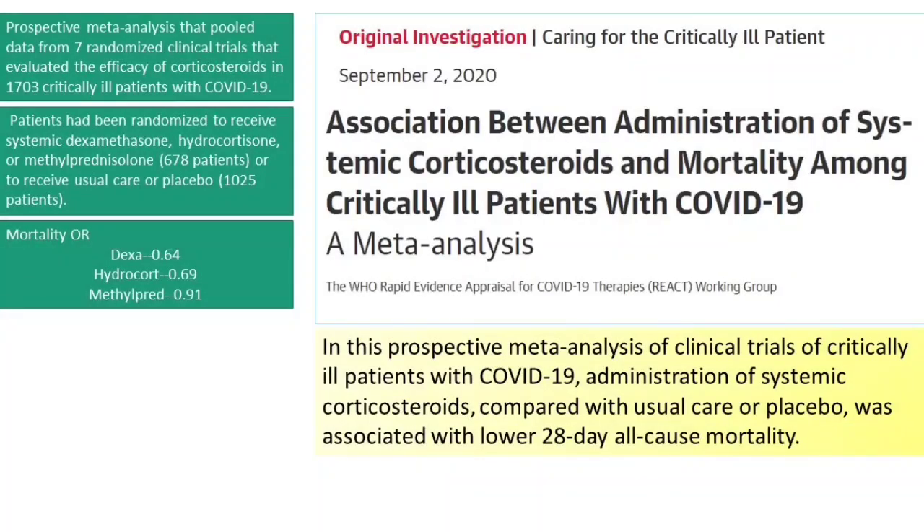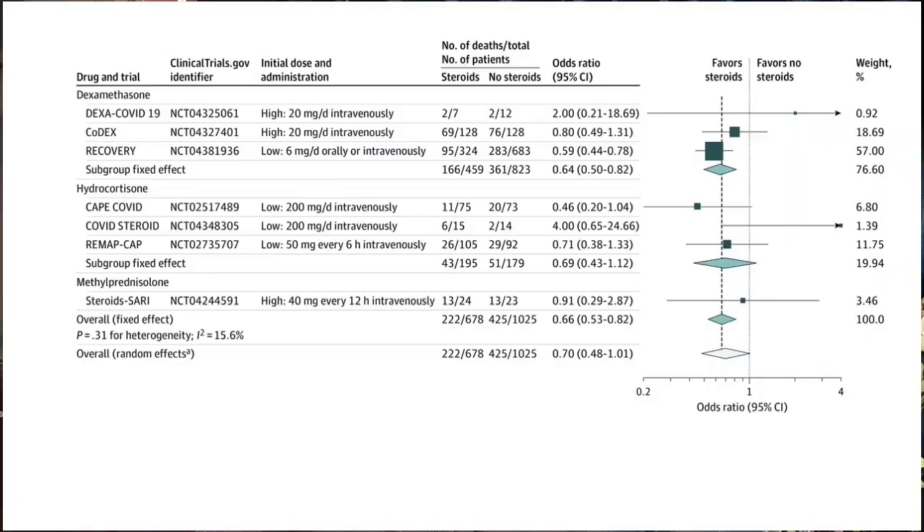Steroids are very, very useful, as has been delineated by a systematic meta-analysis published in JAMA last year in September. The name of this meta-analysis was REACT, which combined data from seven large randomized controlled trials on steroids in COVID-19 patients. They concluded that administration of systemic corticosteroids compared with usual care or placebo was associated with lower 28-day mortality.